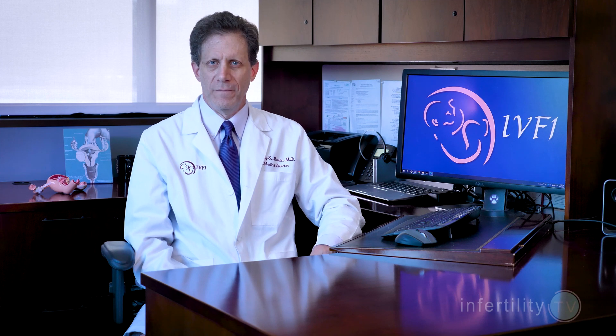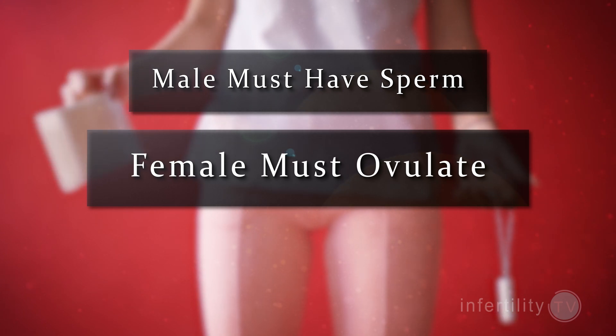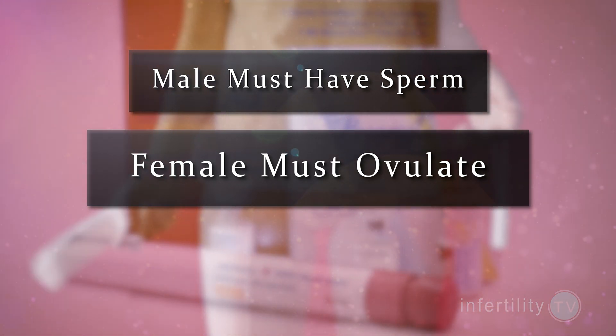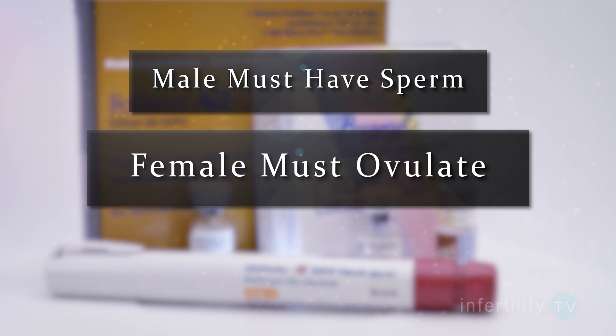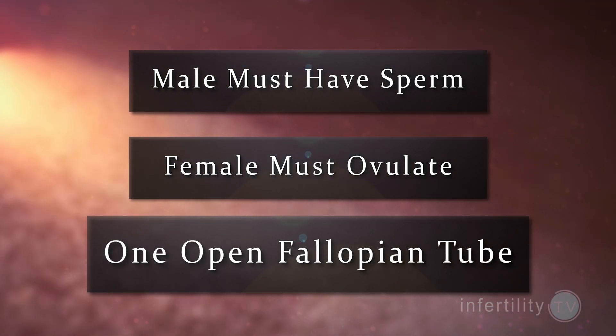In order to become pregnant with IUI, there are three absolute requirements. One, the male must have sperm. Two, the female must ovulate either on her own or with fertility medications. Three, the female must have at least one fallopian tube that is open.